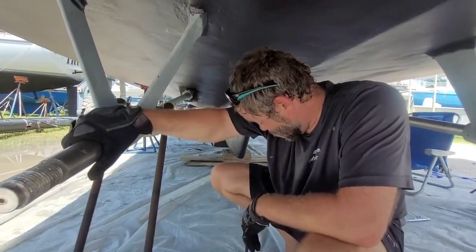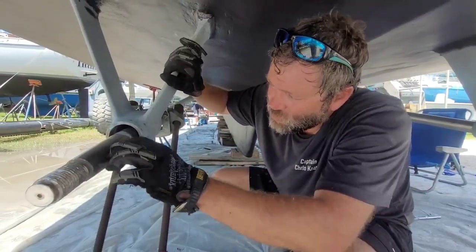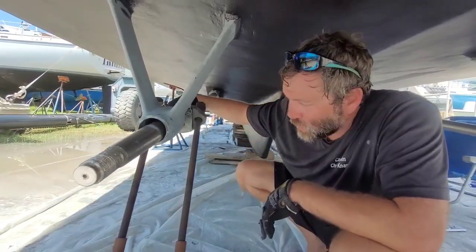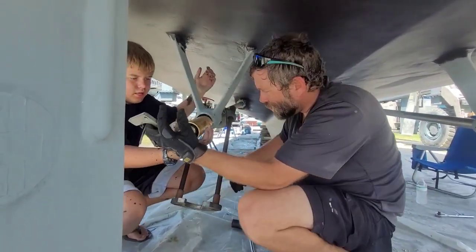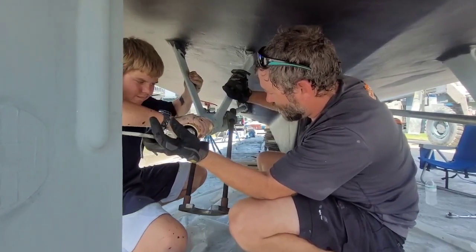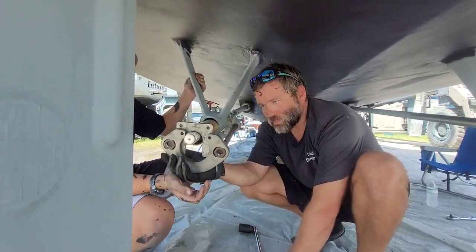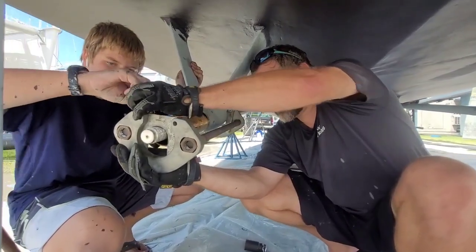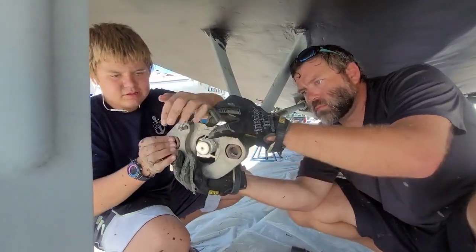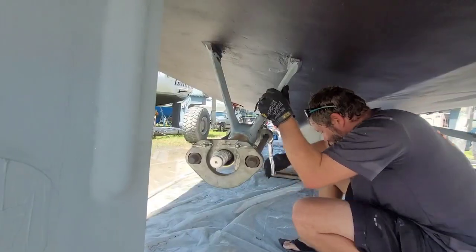I put the cutlass bearing in the cooler so it'll help contract the metal and make it a little easier to slip in. Then as it warms up it'll stick in really good. It's freezing cold — push it in. It didn't go in.